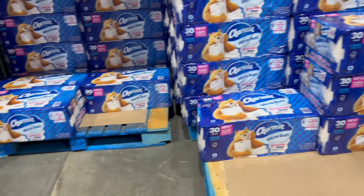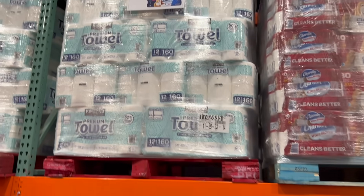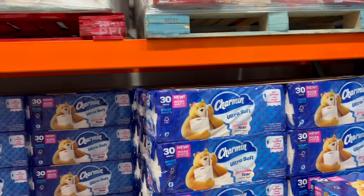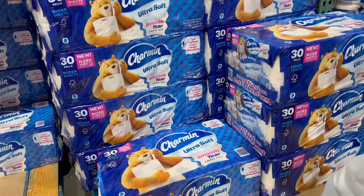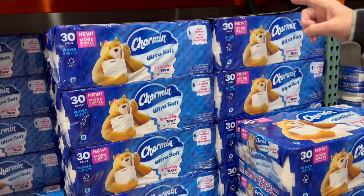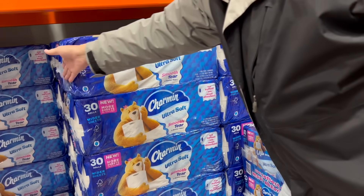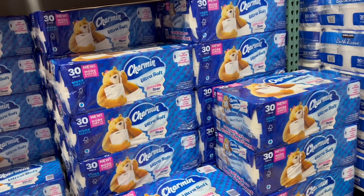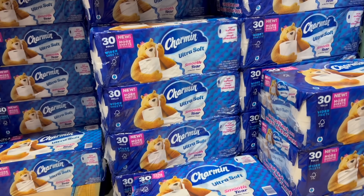They do have some toilet paper down here, and a lot overhead too. The Charmin Ultra Soft, the blue one we get, is $6.50 off — instead of $29.99, it'll be $23.49. That's cheaper than the Sam's Club price. There's a limit, so we'll probably be getting two. This is the toilet paper we like, and toilet paper never goes bad.